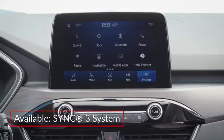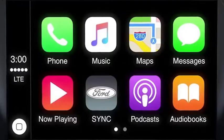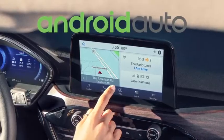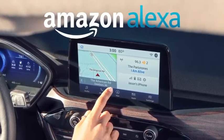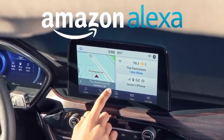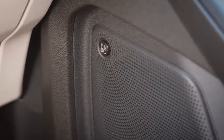The available SYNC 3 system includes an 8-inch center-mounted touchscreen display, Apple CarPlay and Android Auto compatibility, and Waze navigation. Amazon Alexa integration is available via the Ford Plus Alexa app. A 575-watt 10-speaker Bang & Olufsen audio system is also available.